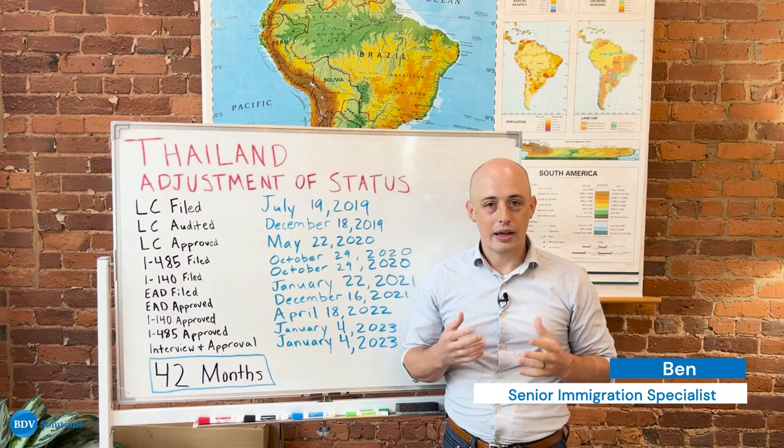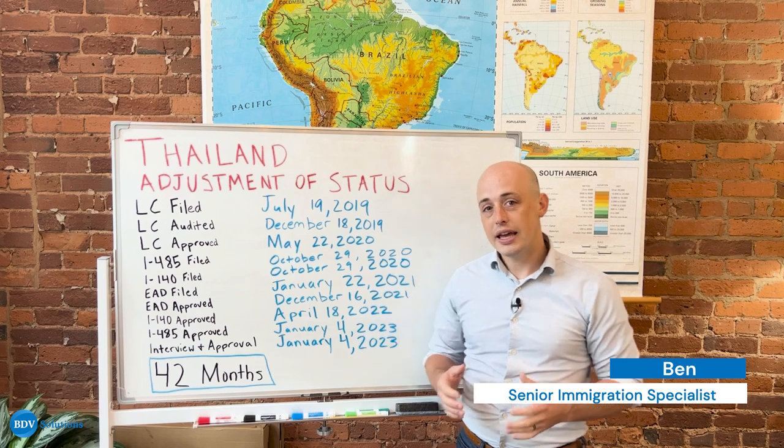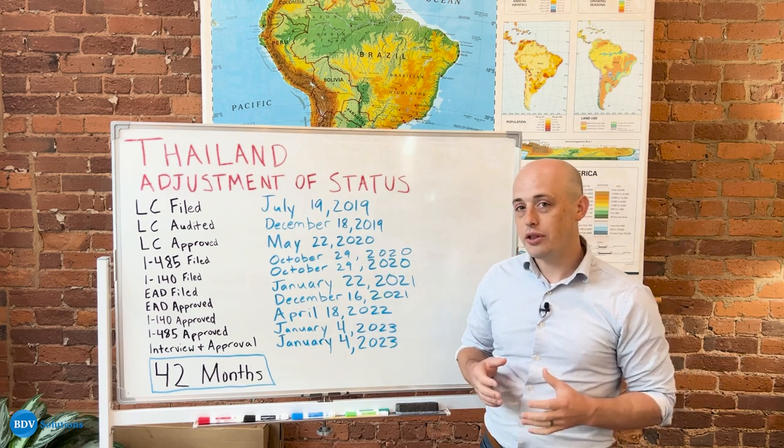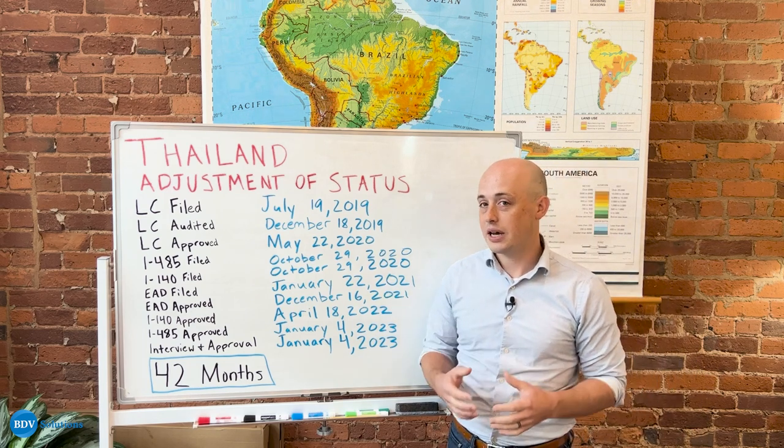Hi, my name is Ben. I am an immigration specialist and manager here at BDB Solutions. Today, we're going to be talking through the EB-3 unskilled process through adjustment of status for someone from Thailand.